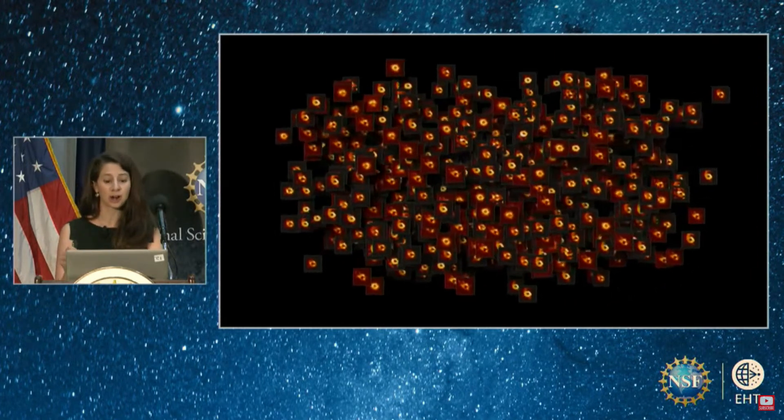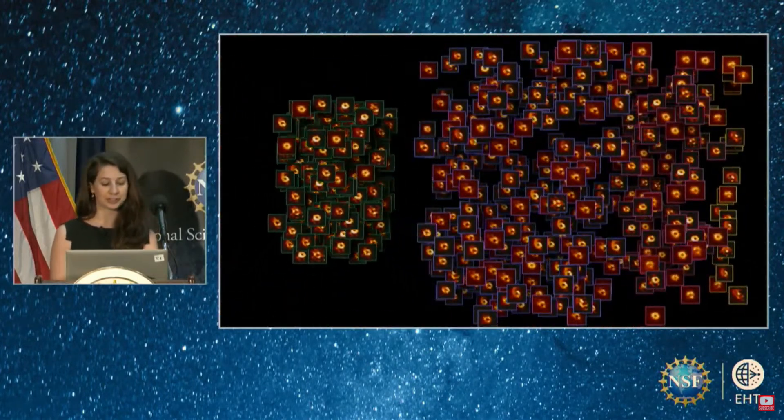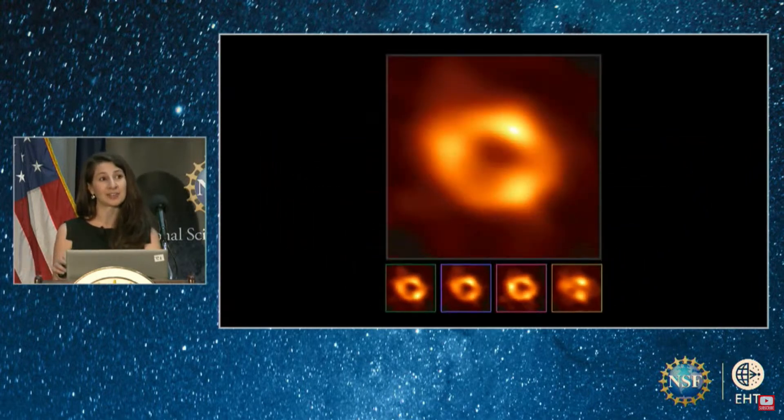It's important to note that not all the images we recovered looked alike. We found that we could cluster the recovered images into four categories based on similar visual features. Three of the clusters contained a ring-like feature with only differing brightness around the ring. However, there existed a much smaller fourth cluster containing a variety of images that did not appear ring-like. Although these non-ring images couldn't be fully ruled out from the data alone, the vast majority of images our algorithms recovered had a ring shape, and through years of exhaustive tests on both real and simulated data, we are now confident there is compelling evidence that the true underlying structure is a ring.